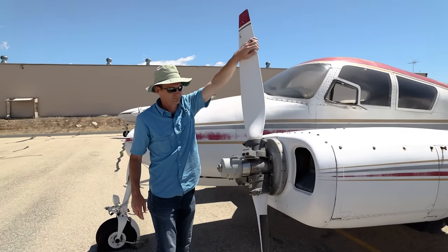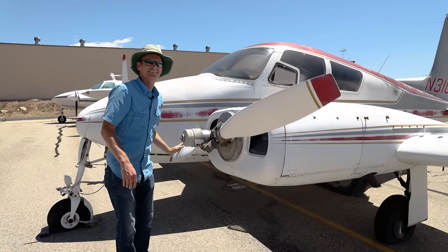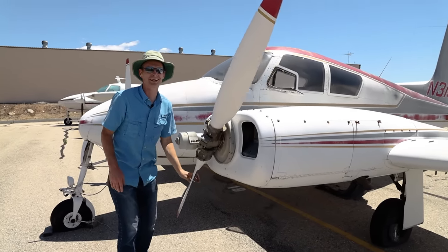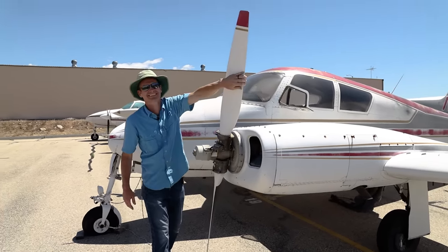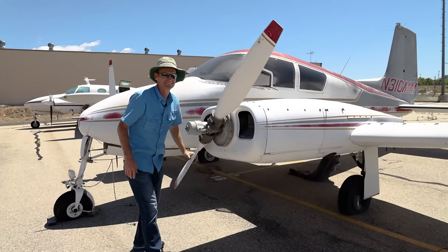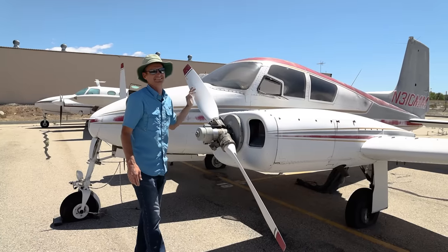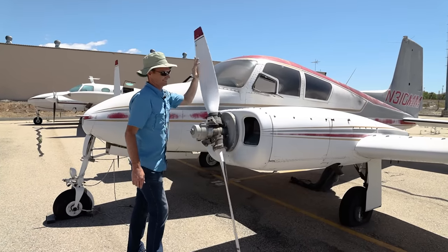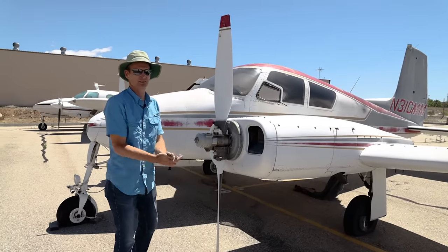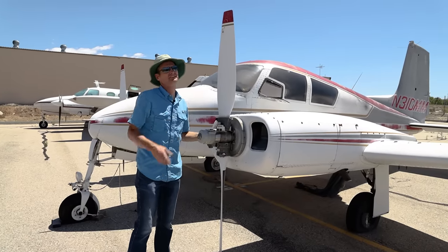Is this going to be locked up? There's no compression at all in this. There's not much compression in those. But hey, I know where we can get an extra engine, and we know that that one works.